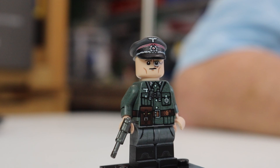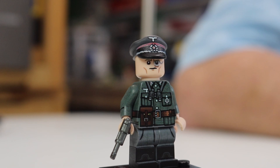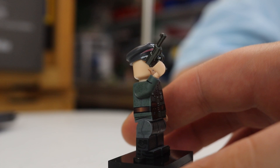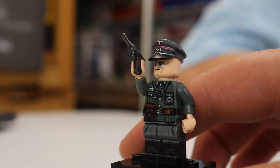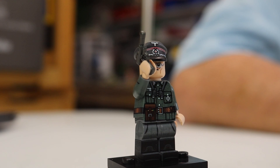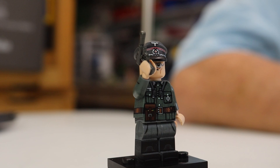Coming in at number 10, this is the German Barbarossa Officer minifigure with a P38 overmolded gun. He's got a custom hat with some awesome printing, full 360 printing — pretty standard from Brickmania. This is part of their Operation Barbarossa line. Really, really cool — you got the Iron Cross there, all the details, all the fun little things. So yeah, this is number 10. If something is on this list, I love it. I love all my minifigures — there's only a couple I don't really like.